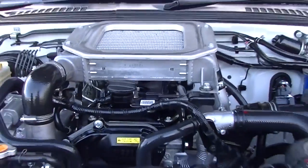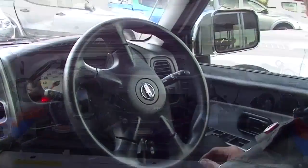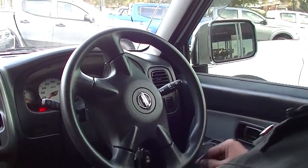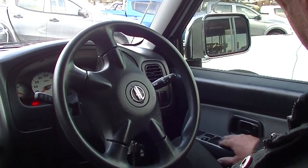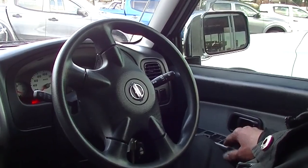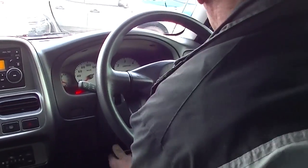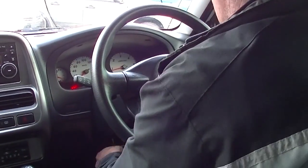We're going to get over 800 kilometres out of a tank of diesel in this car. Here we are inside the Navara now — totally uncluttered. All of the power window and power mirror switches are on the right-hand side. Our steering wheel is height adjustable — just release the lever at the bottom and you can adjust it up and down.